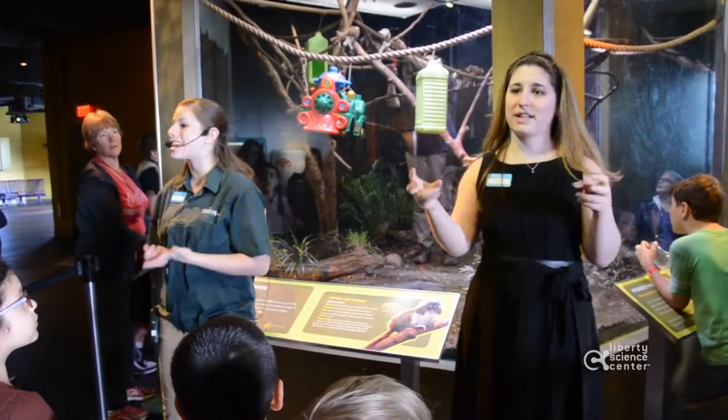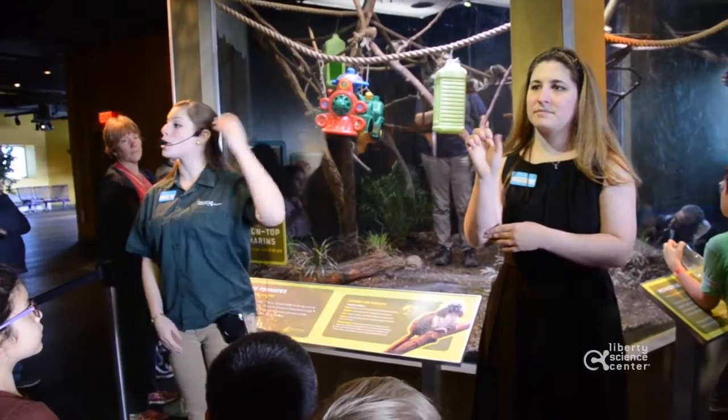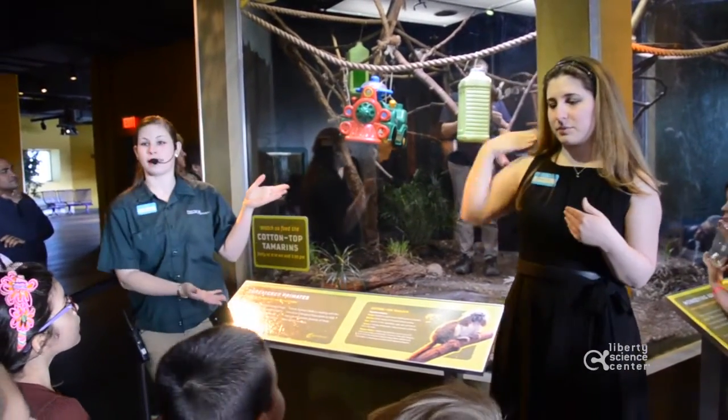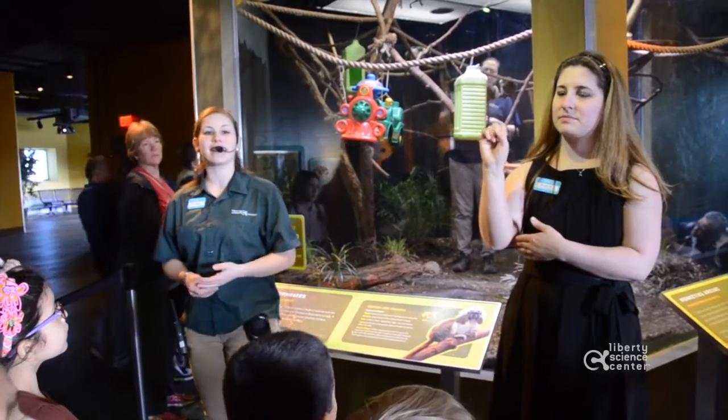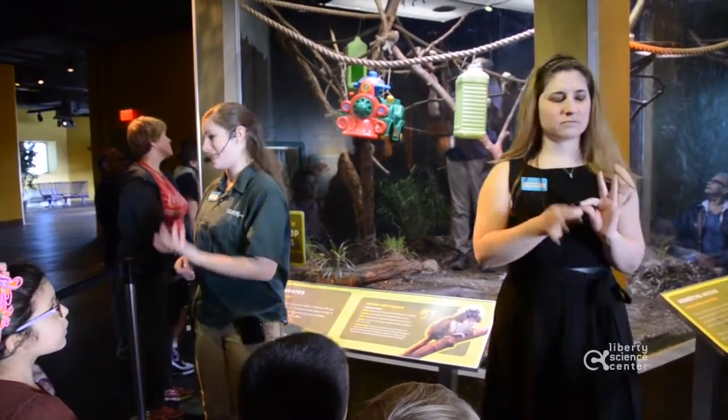Welcome to our Tamarind Talk and Feeding. My name is Chelsea and I will be telling you about these animals here. I also have my friend Allison with me. She is an American Sign Language student and she will be interpreting while I talk.